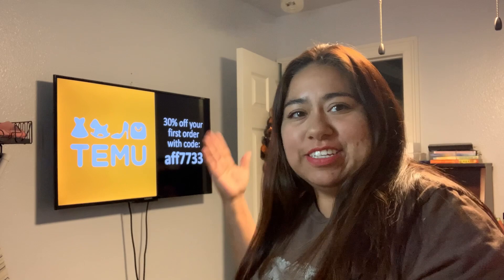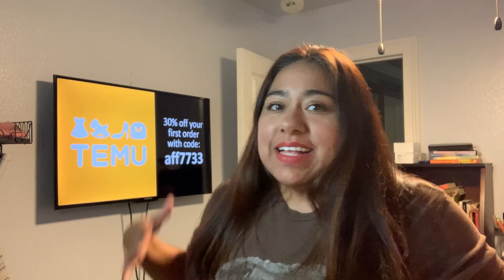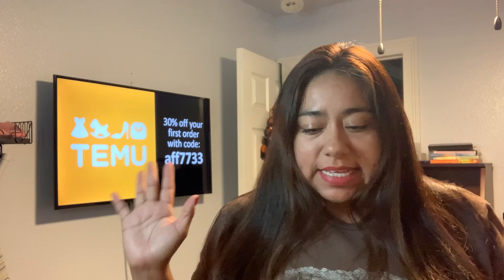Hi guys and welcome back to the channel. Today, as you can see, we are doing a Temu haul because it's Temu Fri-yay. Welcome back to another haul. This is gonna be some more containers that I got.